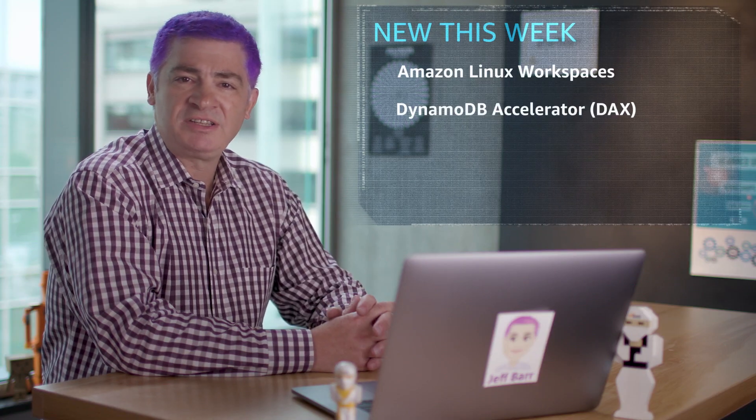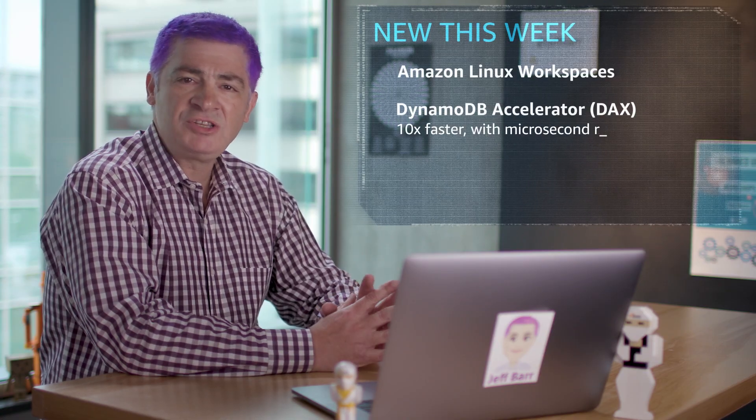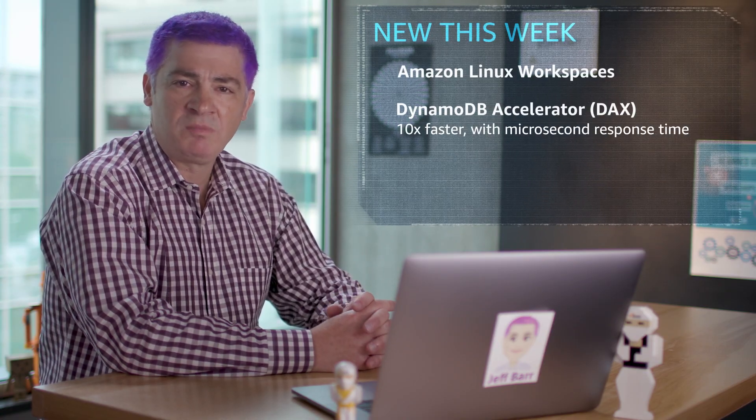The DynamoDB Accelerator SDK for Go, otherwise known as DAX, is now available. It lets you read tables 10 times faster with microsecond level response. The SDK manages cache and validation and data population and works with the existing DynamoDB APIs.